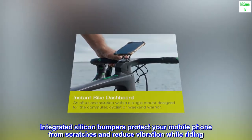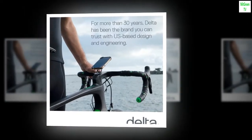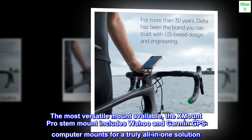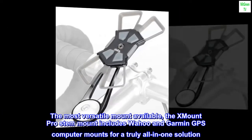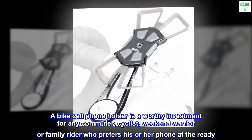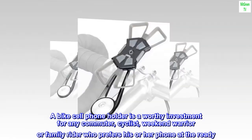Integrated silicone bumpers protect your mobile phone from scratches and reduce vibration while riding. The most versatile mount available, the Mount Pro Stem Mount includes Wahoo and Garmin GPS computer mounts for a truly all-in-one solution. A bike cell phone holder is a worthy investment for any commuter, cyclist, weekend warrior, or family rider who prefers his or her phone at the ready.